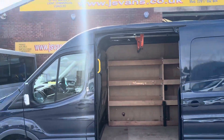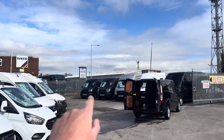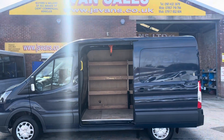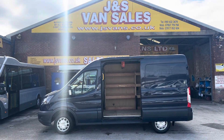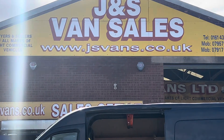You can see the other ones in the background — there's another one there, and we've got exactly the same on the other side of the compound as well. The others have done 31,000 and 29,000 miles, and this one's done 22,000. If you'd like to view any of the vehicles, they are all on the website at jsvans.co.uk.